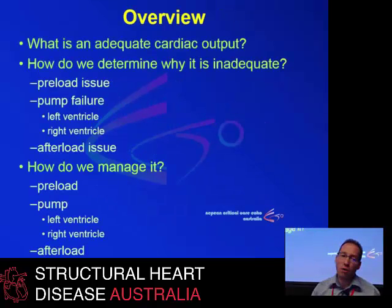This is just the overview of the talk. First, we're going to try and see what is actually an adequate cardiac output that we should aim for and what we can live with. Then we'll try to determine why it is not adequate, going through the preload issues, the pump issues, and the afterload issues, and then we'll touch on the management as well, which has already been mostly covered.